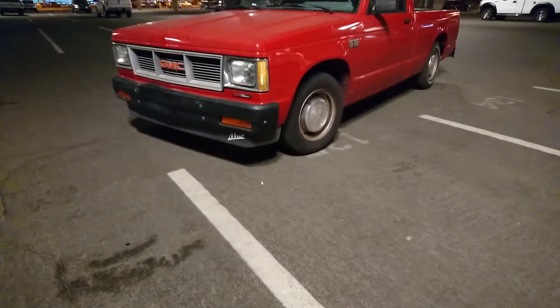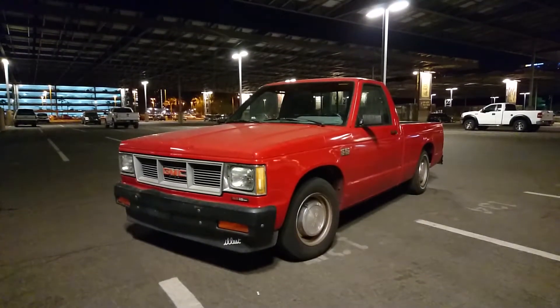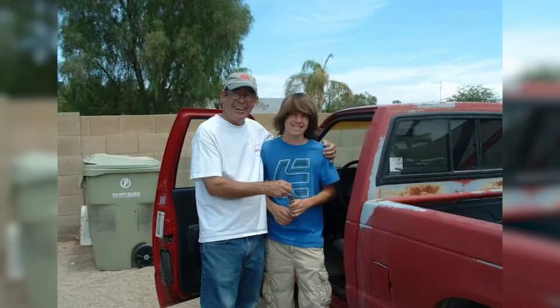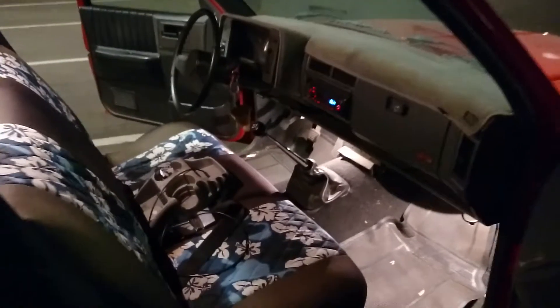This is a truck. Not just any truck, but my truck. A 1990 GMC S15. It was a gift from my grandfather. I always loved riding in it as a kid because it only had two seats, so that meant I got to sit shotgun because there was no other choice.